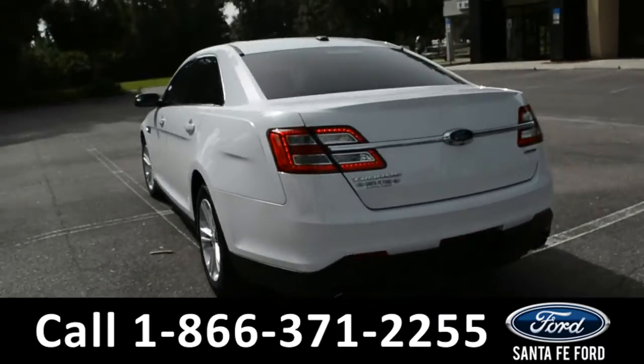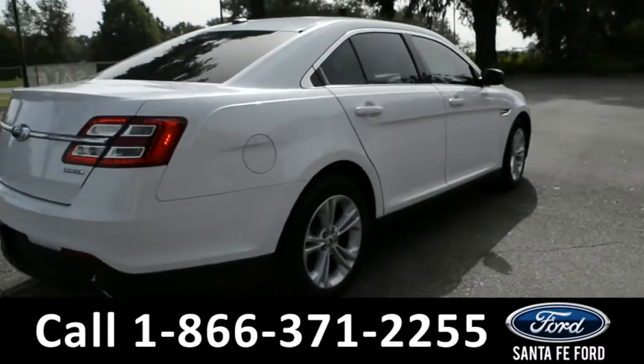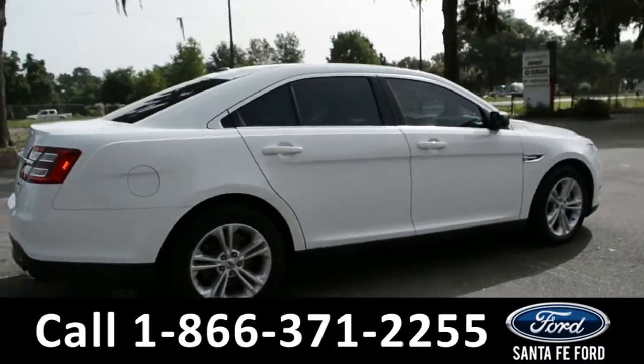For more information on this vehicle, you can visit us online at SantaFeFord.com where you can view the warranty information and the car facts.